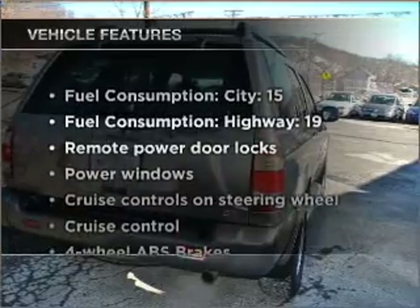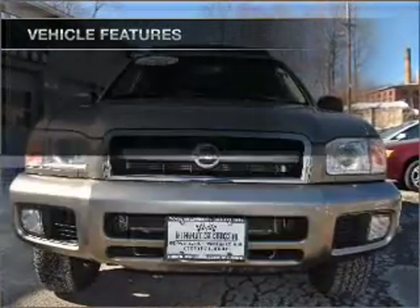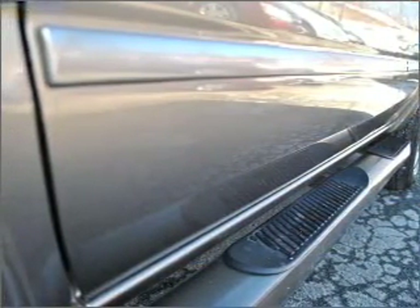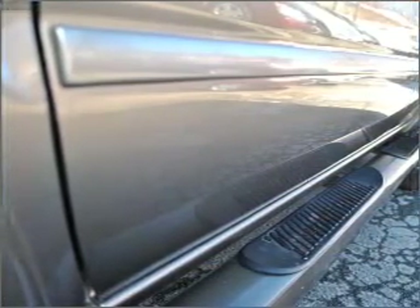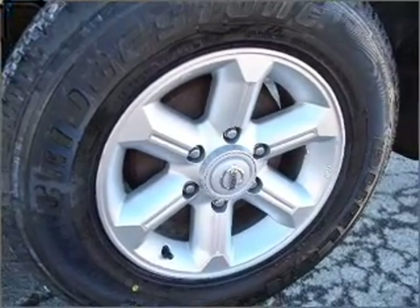And with these notable features, you won't want to miss out on the opportunity to own this amazing vehicle. Power door locks, power windows, power steering, cruise control, power mirrors, an alarm system, an AM FM stereo with a CD player, and an adjustable tilt steering wheel.